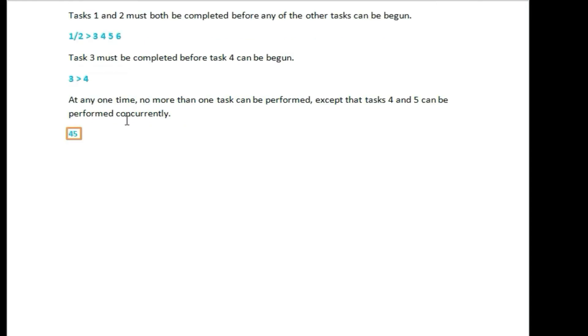At any one time, no more than one task can be performed, except that Task 4 and Task 5 can be performed concurrently.